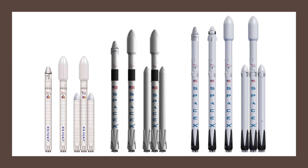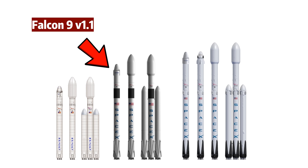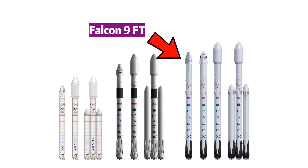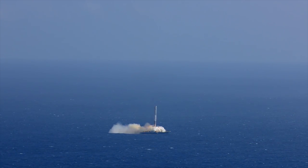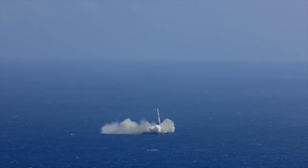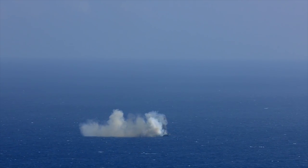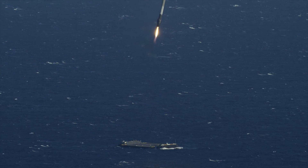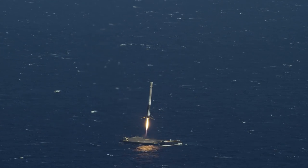Then there's Falcon 9. Three major iterations have been developed so far: Falcon 9 version 1.0, Falcon 9 version 1.1, and Falcon 9 Full Thrust — each an upgrade from its predecessor. Upgrades include engine power and arrangement, payload capacity, and the major cost-saving factor of reusability. Reusability improved from no landing attempts in version 1.0 to a 100% success rate in the case of Falcon 9 Full Thrust.